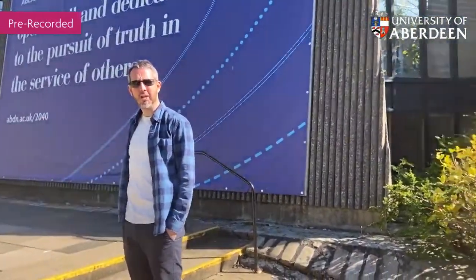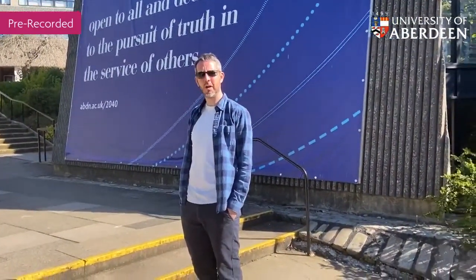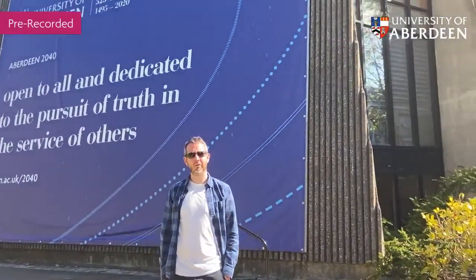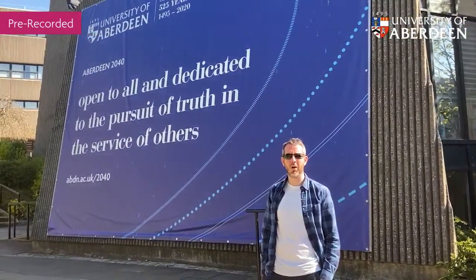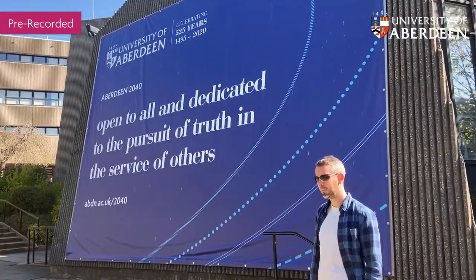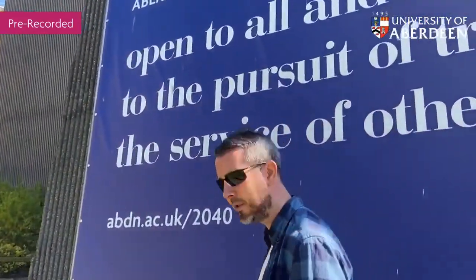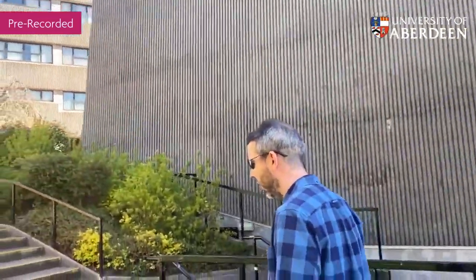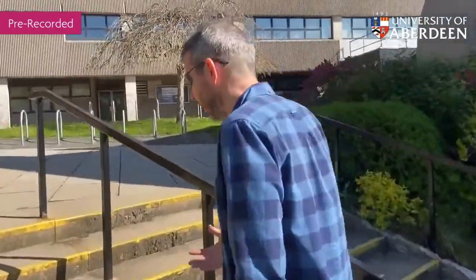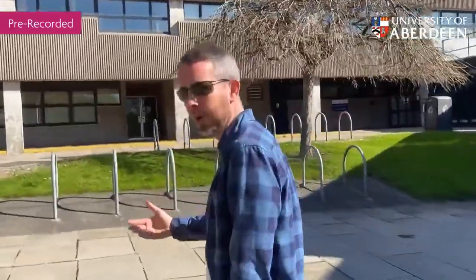We're just going to cut through campus up to the Students' Association. This statement here — which you might have seen on our website celebrating our 525th birthday — is our foundational purpose, written by our founder Bishop Elphinstone. I think in many ways that sums up the university's mission: open to all and dedicated to the pursuit of truth in the service of others. During the current pandemic we've seen a lot of examples of university research being granted funding by the government to see how we can all come out of this stronger, cutting across many different subject areas. As a research intensive university, this is an important time for us to pull together the best minds into how we can emerge from this stronger.